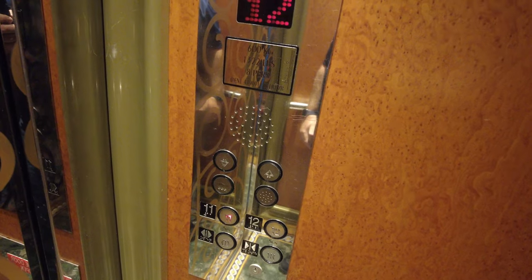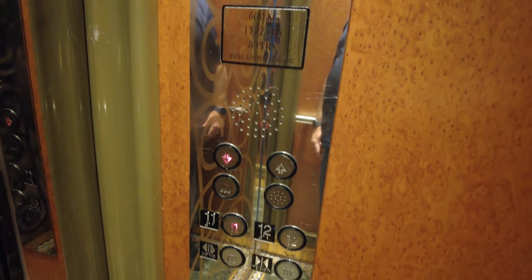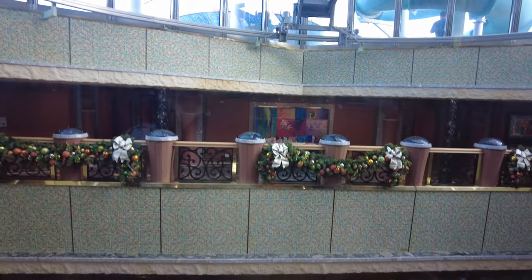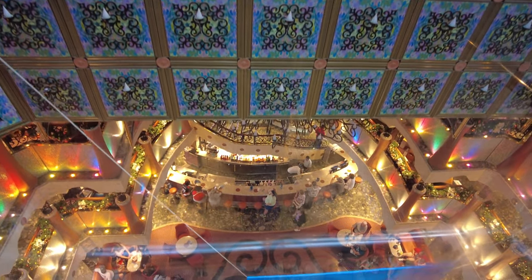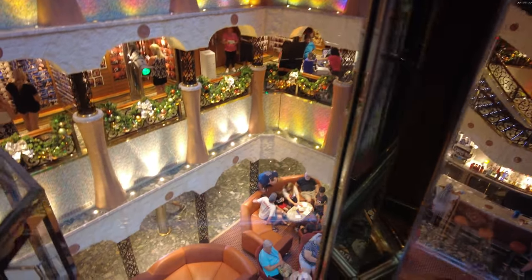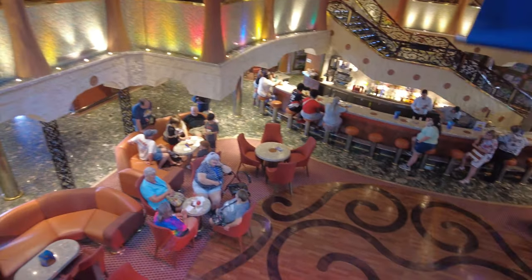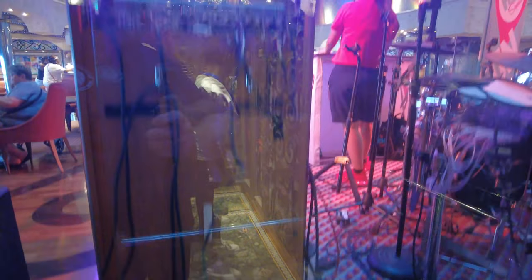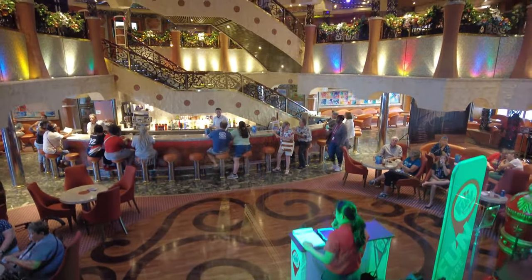That pretty much concludes the open areas of the ship. We're going to take a beautiful elevator that goes through the garden atrium all the way down to deck 3, which is the lobby deck — the Flowers Lobby, as it's called. The ship was decorated for Christmas, and if you've never been on a cruise that's been decorated for Christmas, you're really missing something. They are beautiful and they do a great job with the holidays.